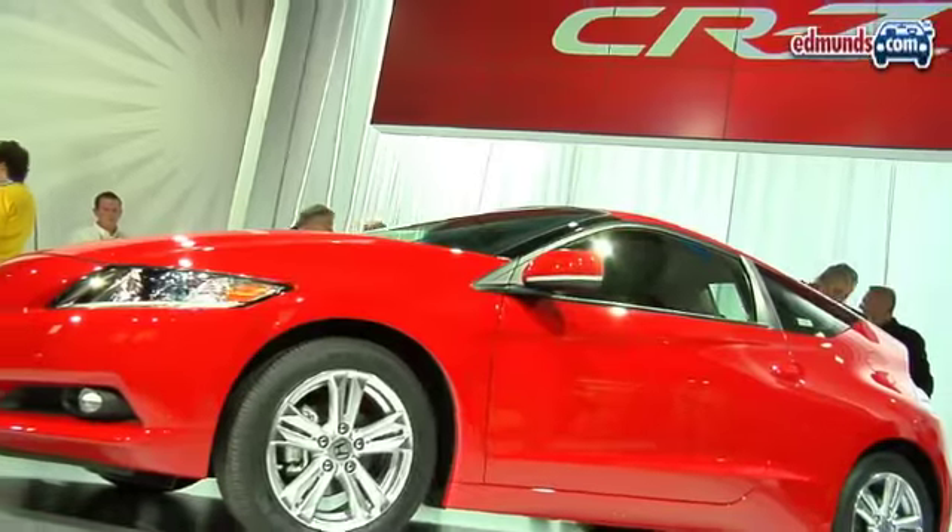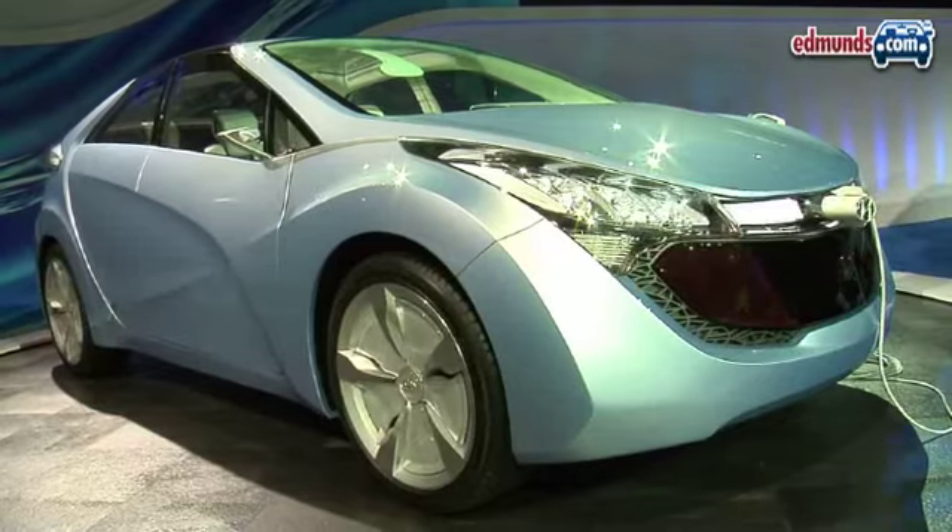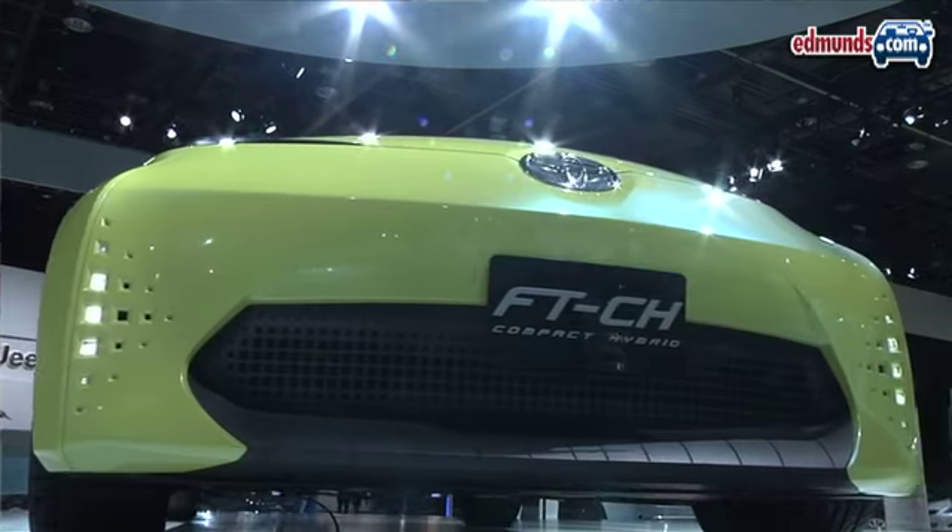On the left side of the Macomb entrance, it gets a bit more complicated. Most of the other brands are over here, but closer to you are most of the Asian brands, where you're going to find must-see cars like the Honda CRZ, the Hyundai Blue Wheel Concept, and the Toyota FT-CH Concept.